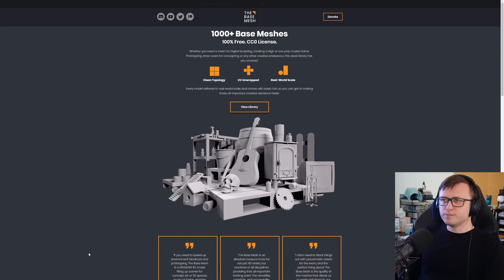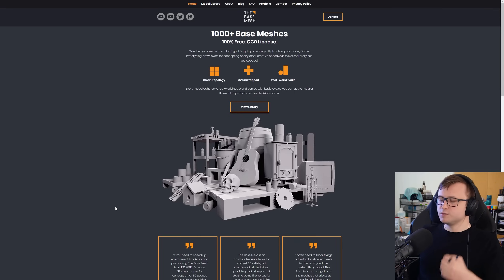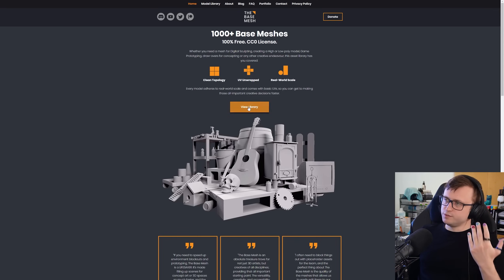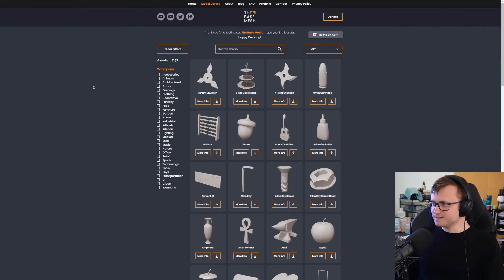It seems like I've shown a lot of paid stuff so far, so let's show you something free. There's a website called The Base Mesh, and here there are 100% free and CC0 models, which means you can use them for anything — yes, that includes personal and commercial projects. As far as I know, this is a project that's funded by donations and Patreon. So if you want, you can go to the website, view the library, and download a variety of models all for free.